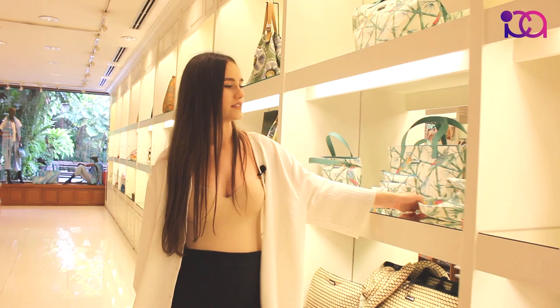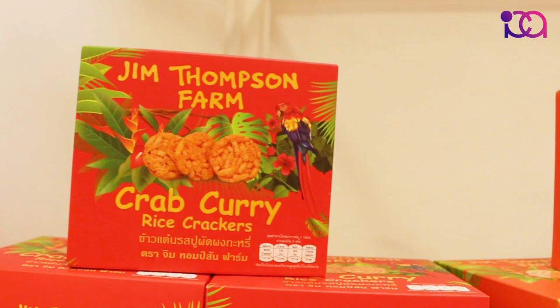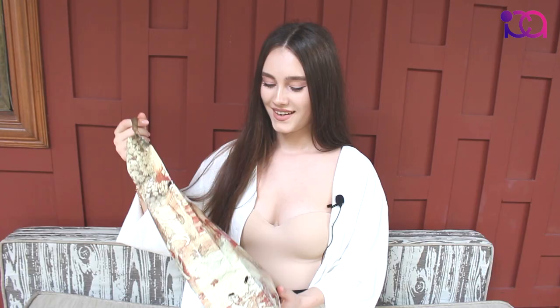This section provides some snacks — Jim Thompson crab curry, rice crackers, and other snacks for you to purchase. I picked up some souvenirs and got really nice packaging.